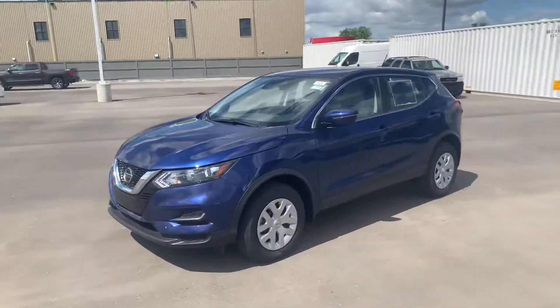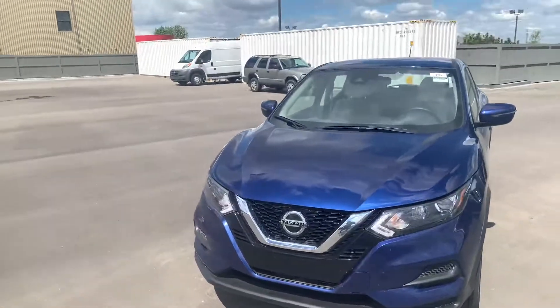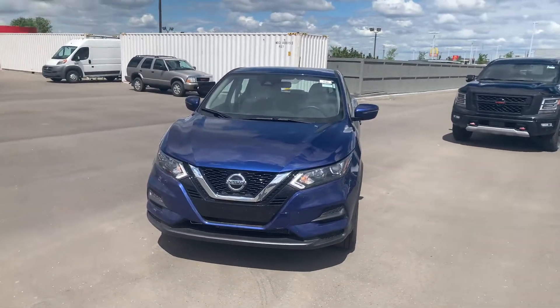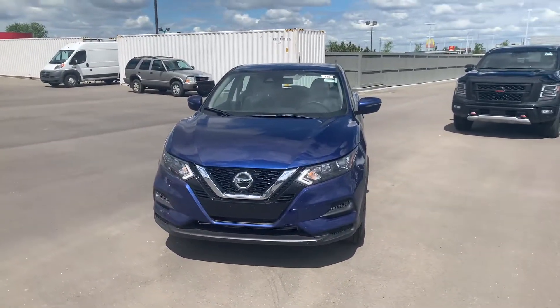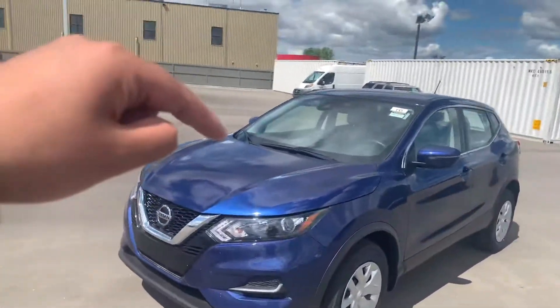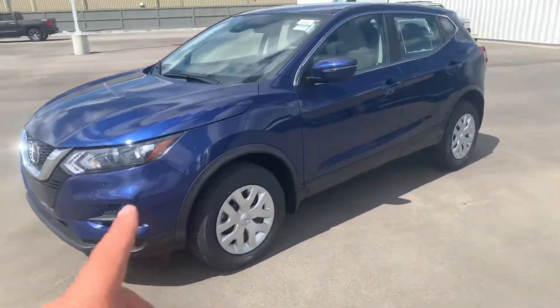New for 2020 is of course the upgraded front grille there and Nissan's 360 Safety Shield. What that means is there are safety features surrounding the vehicle — in the front you've got your front collision warning, so if somebody jumps up in front of you it'll apply the brakes. Of course on the side it does have the blind spot warning on there as well. Under the hood is a very fuel-efficient two-liter four-cylinder engine.